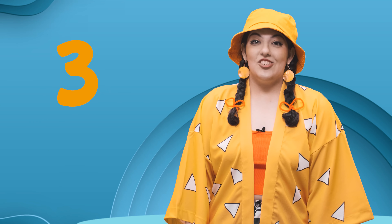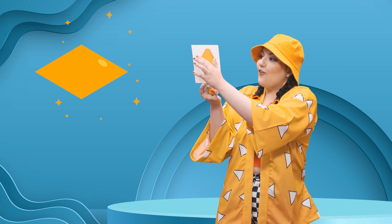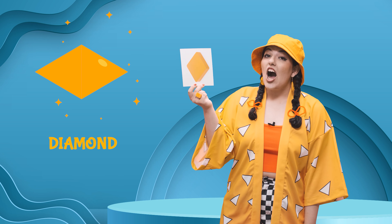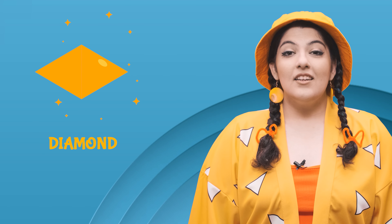It's time to learn about our third shape. Wow, what is this? What do you think it is? It's orange and it has four sides. What do you think it is? Yes, it's a diamond. It's an orange diamond. D-diamond.